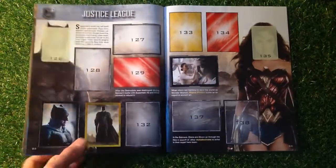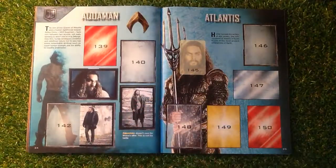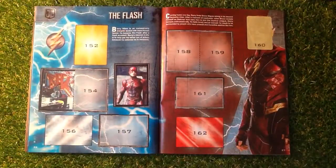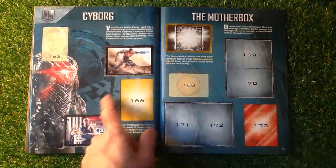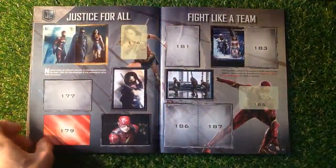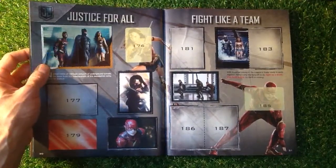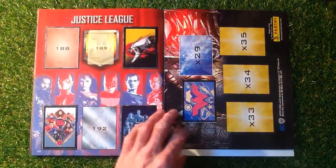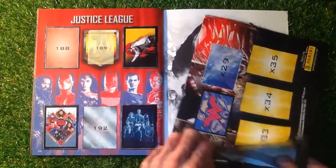Justice League — nice gold shiny sticker there. Aquaman — we've got him there with the half sticker so far. The Flash — half sticker. Cyborg — a couple of stickers. Mother Box — we've got one gold sticker there. Justice For All — it's a silver shiny looking sticker, looking good. Fight Like A Team, Justice League — nice sort of comic book looking stickers there.